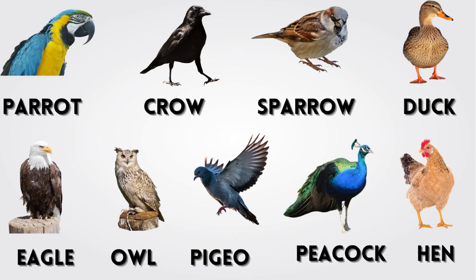Parrot. Crow. Sparrow. Duck. Eagle. Owl. Pigeon. Peacock. Hen.